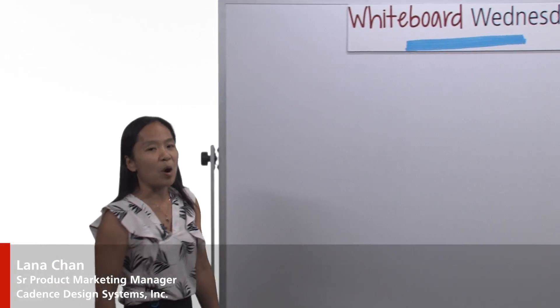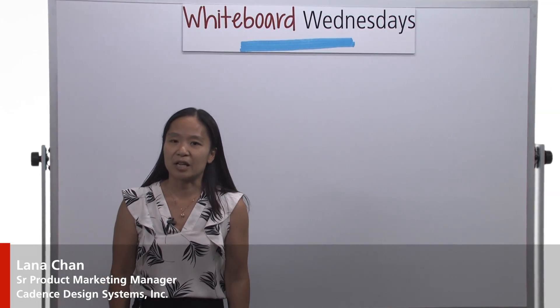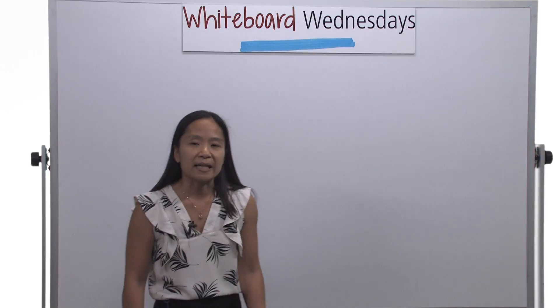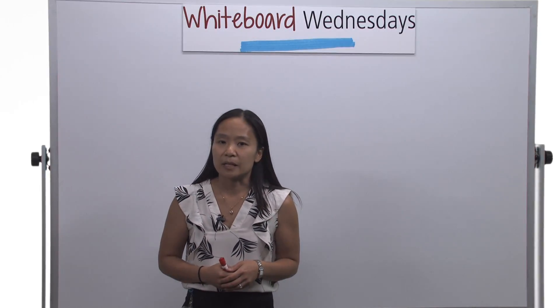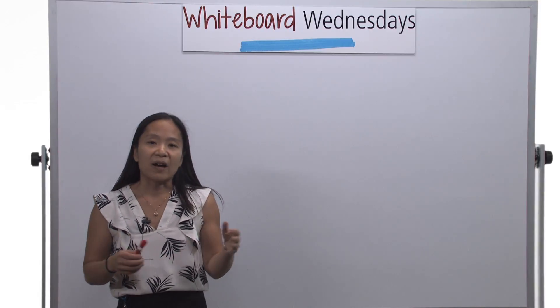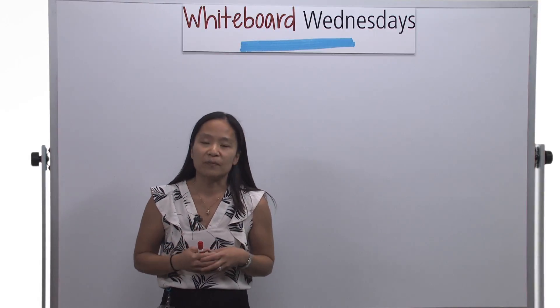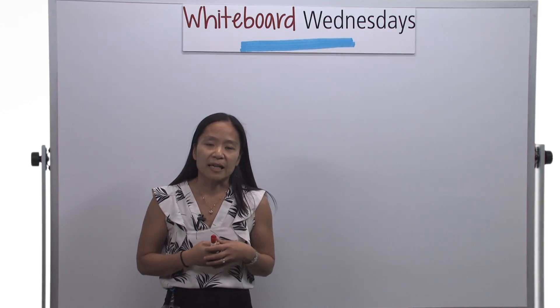Hello, my name is Lana Chan and I'm a Product Marketing Manager here at Cadence Design System for its PCI Express verification IP. This Whiteboard Wednesday session is the second in a two-part series covering the evolution of PCI Express and what it holds in the future. In my previous session, I covered the factors that drove the advancement of PCI Express for the last two decades to become the de facto interconnect technology.